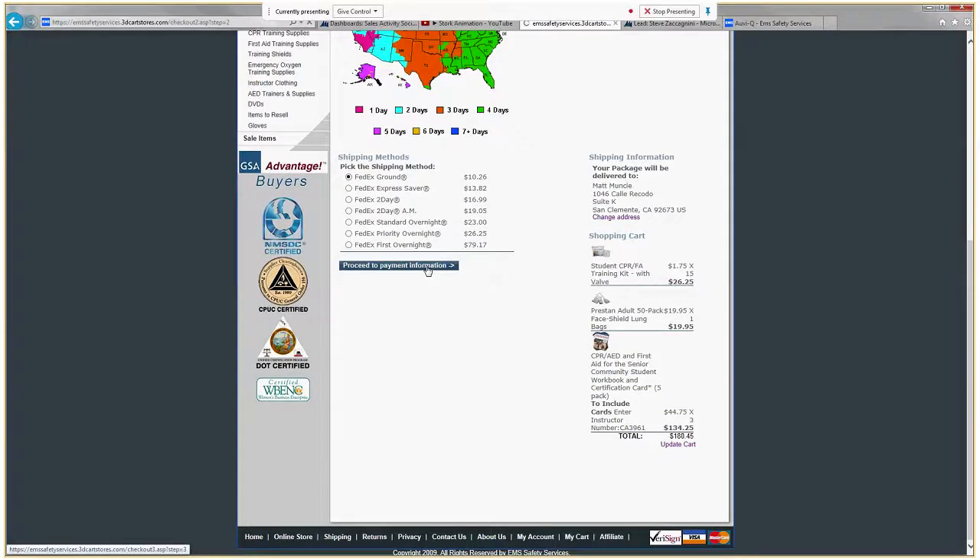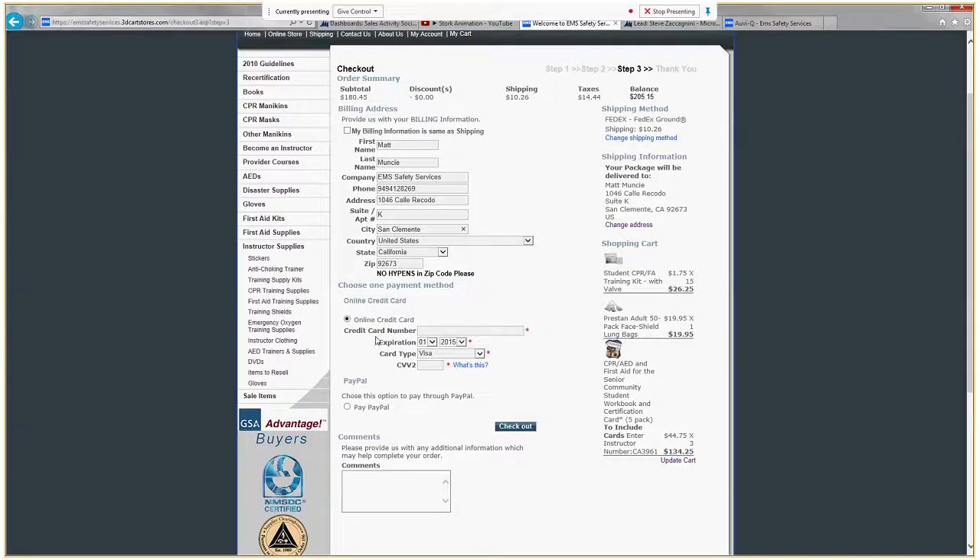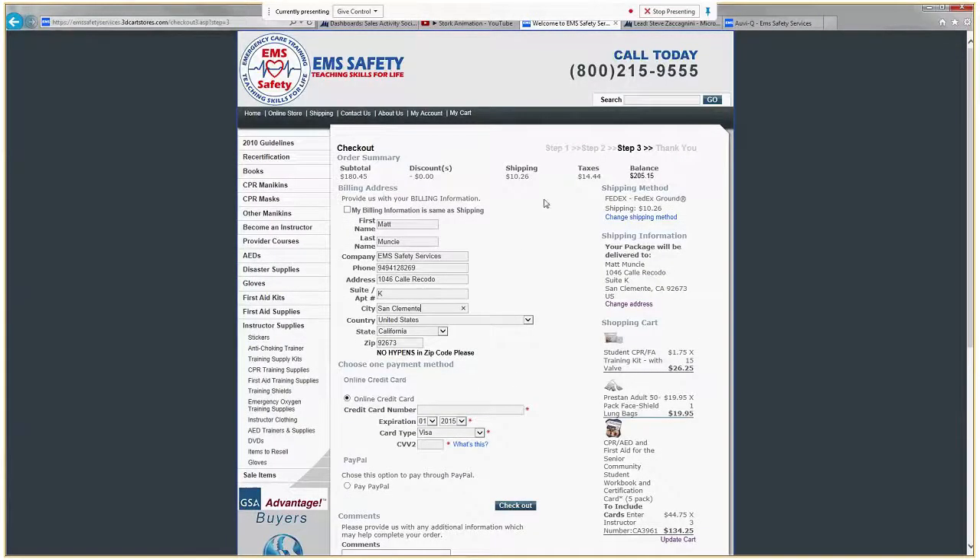Proceed to Payment Information — I'd like to go ahead and place this order. Here is where we've got to make sure we're putting in all of our information, including the appropriate suite number. You have the option to pay with online credit card or PayPal and then go ahead and check out. As long as your order is submitted on our online store prior to 1pm, it will be processed and shipped out the same day. Hope you find that helpful.